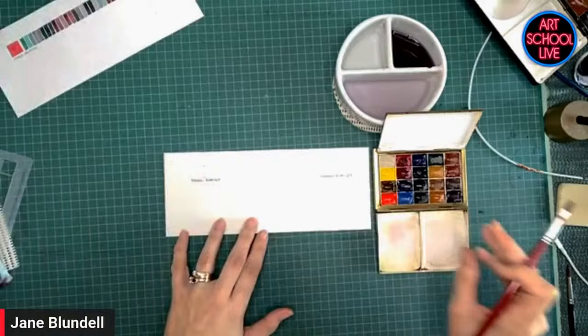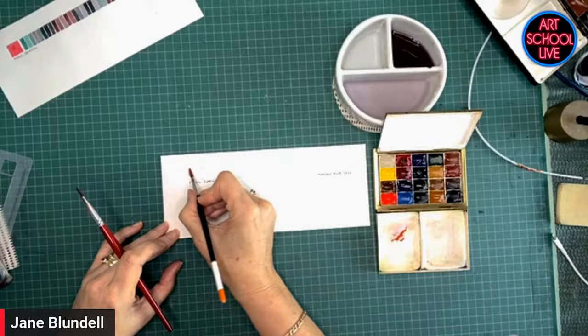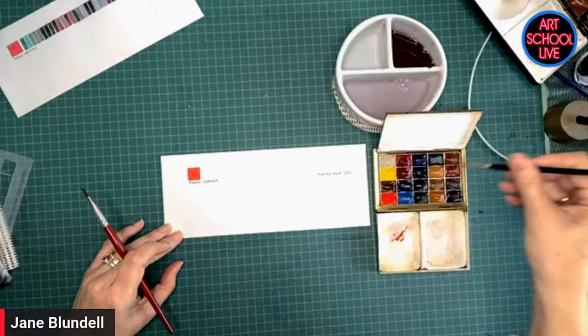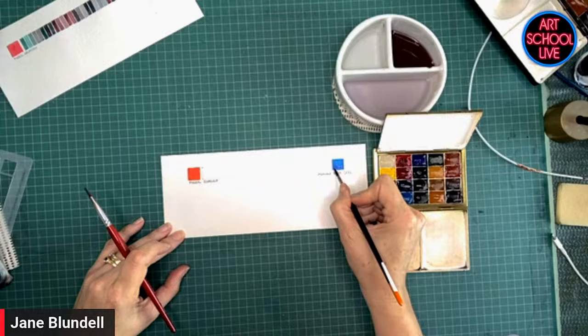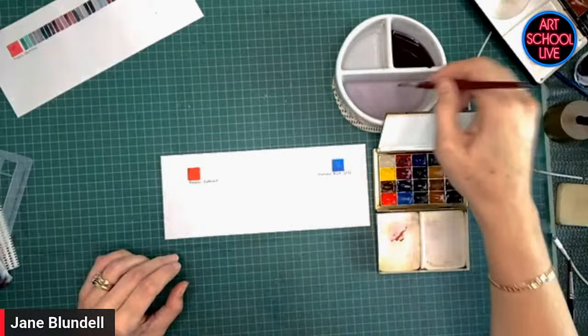The next one I want to show you is mixing another pair of opposites — this time a red and a blue. Now, red and blue are generally considered opposites, but this is such an orangey red and such a greeny blue that they do end up being mixing opposites. And there's a color wheel that shows a whole range of mixing opposites, all of which, when they mix together, will go black. So this is the Pyrrole Scarlet and the Phthalo Blue Green shade. I'm just mesmerized.